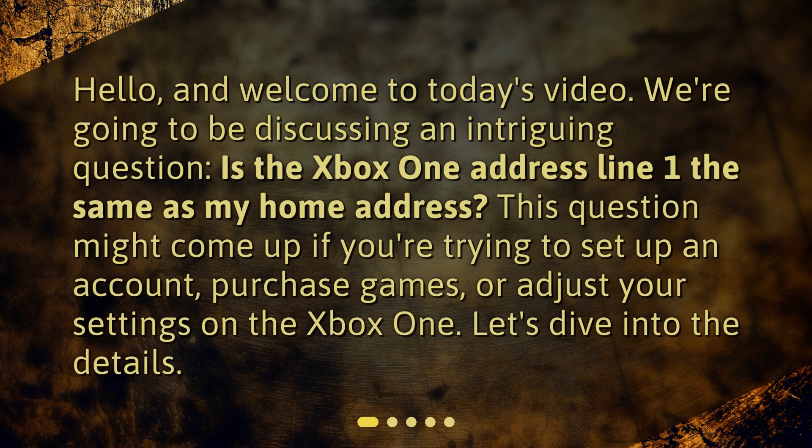Hello and welcome to today's video. We're going to be discussing an intriguing question: is the Xbox One Address Line 1 the same as my home address? This question might come up if you're trying to set up an account, purchase games, or adjust your settings on the Xbox One. Let's dive into the details.